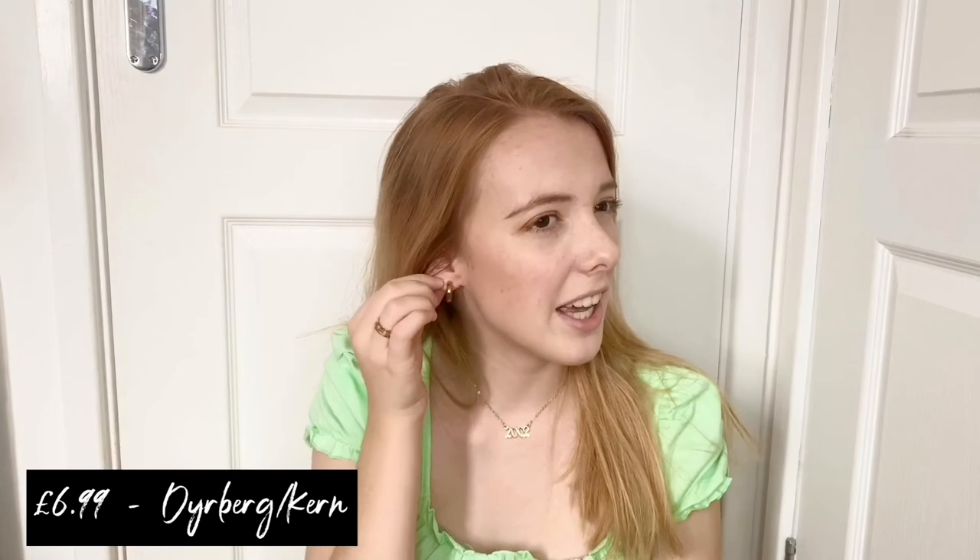Now moving on to the final category — earrings! I'm going to start with the ones I'm wearing. I only have my normal earlobes pierced and I do kind of want to get a second piercing. These are thick gold chunky hoops — I bought them yesterday at TK Maxx by the brand Darberg and Kern. The original price was 35 pounds but I got them for £5.99, which is really affordable. They're really simple but add a lot to an outfit and they're quite classy.